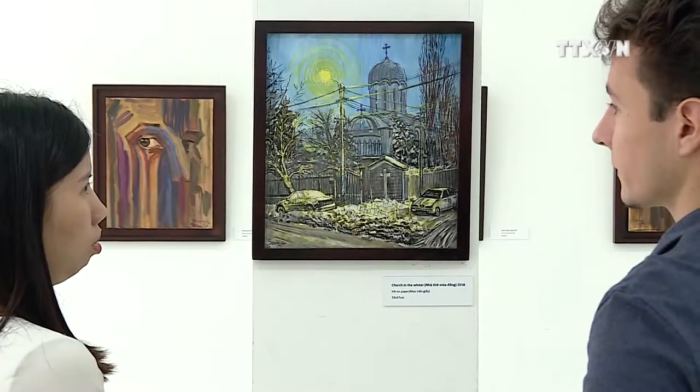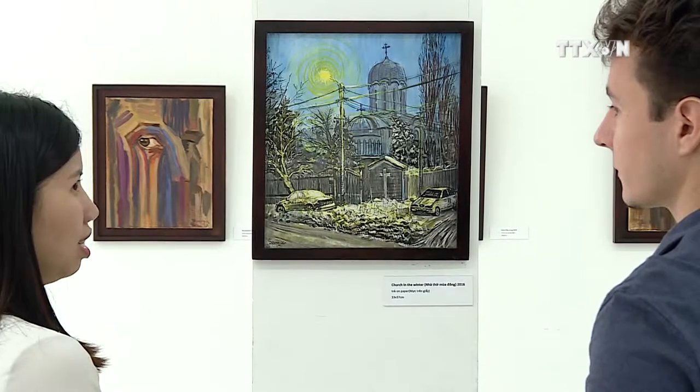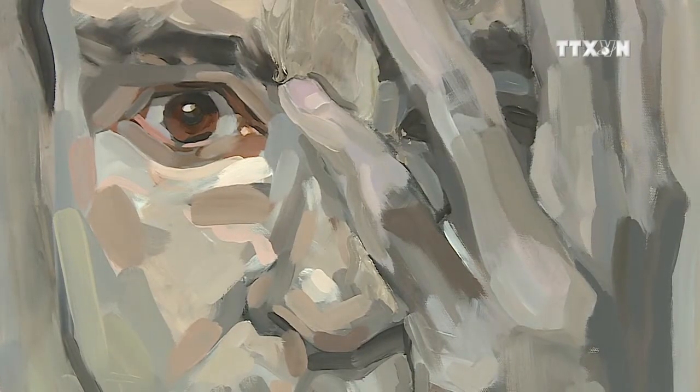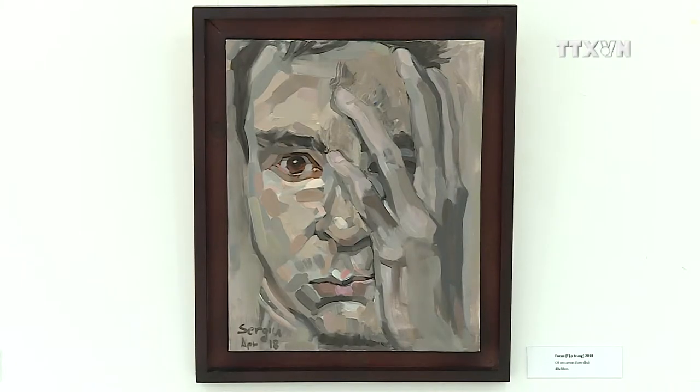Silk painting was also quite interesting. The process of doing it is very interesting and the result is also very special, something that I can't do back in Romania. Over the past years, he has created numerous works in a variety of styles and techniques.